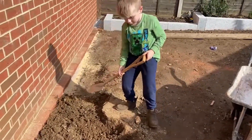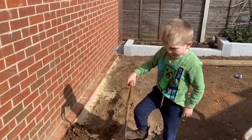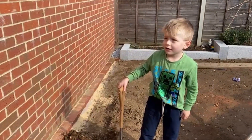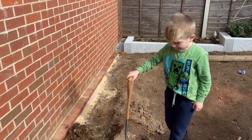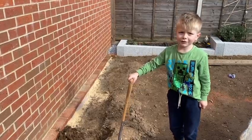Anyway, let's just ask him what he thinks of it. So how do you find that spade? It's very useful and easy. Is it easy to use or difficult? It's very easy. And why is it easy to use? Because it's so light.